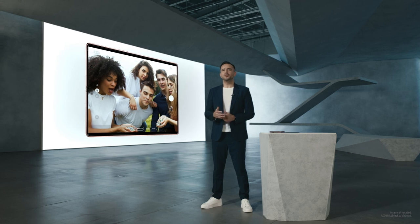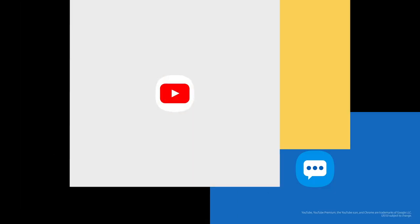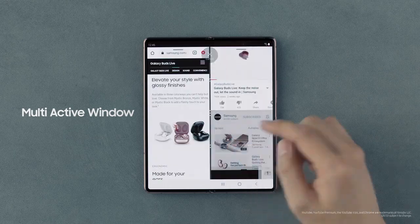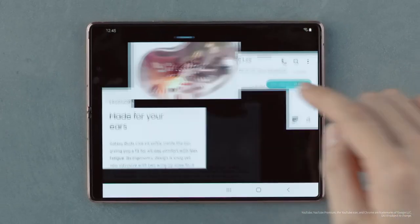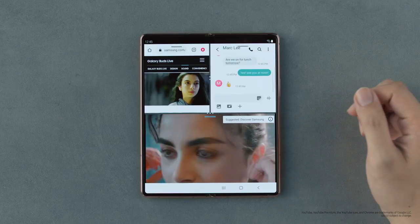With the Z Fold 2, you can even use both screens at the same time. We even optimized the UI so you can resize and reconfigure the windows. You can create a shortcut that launches them all at once.